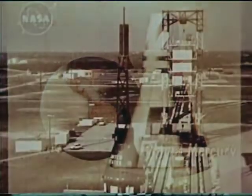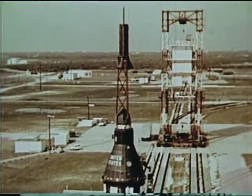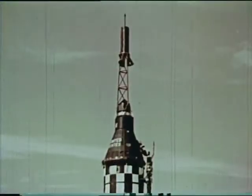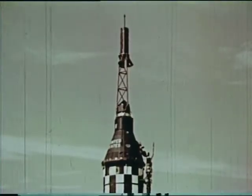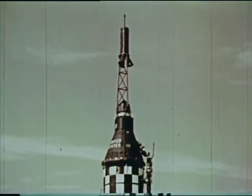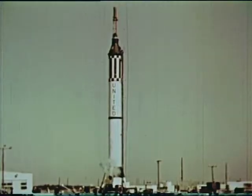This is Mercury Redstone 1, MR1, ready for launch at Cape Canaveral, Florida. Launch complex number five. The spacecraft is a production line version, destined to make a successful flight over a ballistic flight path. It will not carry man, but will help pave the way for man in space.